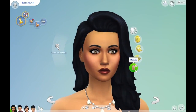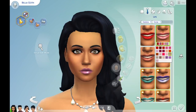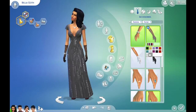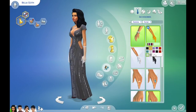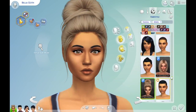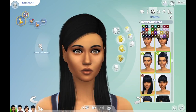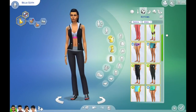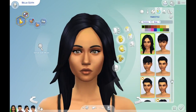So no tummy tucks or plastic surgery or anything like that for the Sims — they are their natural selves, exactly how they were created. That's how they look. I've just changed the clothing, hair, makeup, shoes, eyebrows — everything you can change normally in real life. I think what started off these townie makeovers was actually the Goth family.